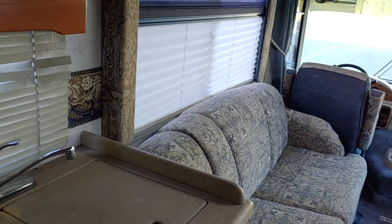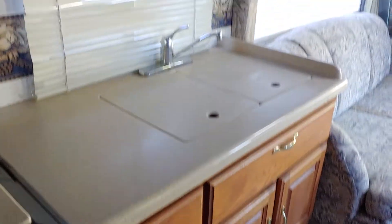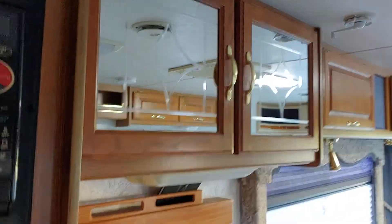The microwave works awesome. Water pump, water heater, everything works. Fridge and freezer — all works.